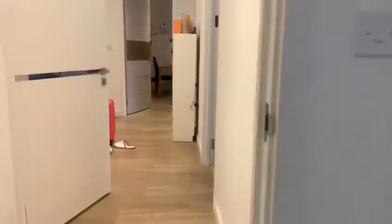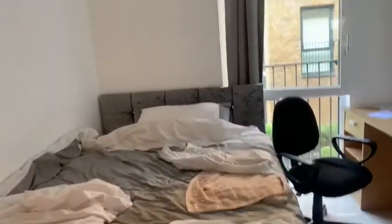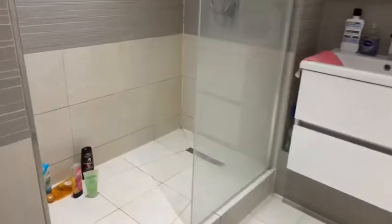As you come out to the right, you've got another bedroom, which is a double room. It's got a wardrobe there also. Opposite that room you've got a bathroom with a shower as well.